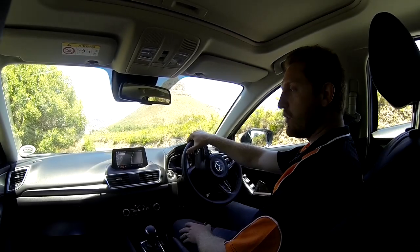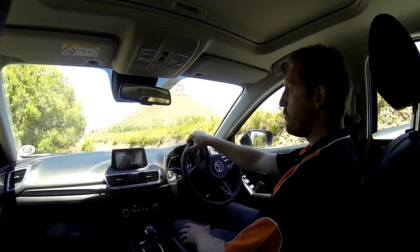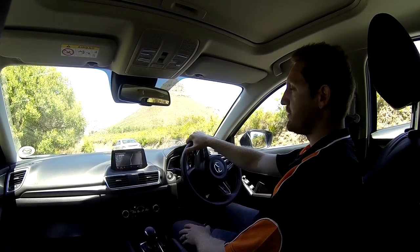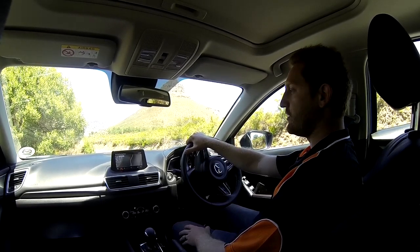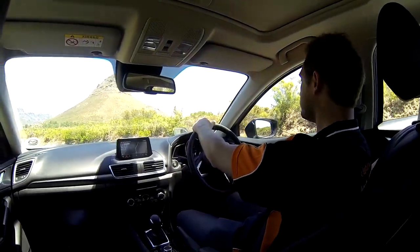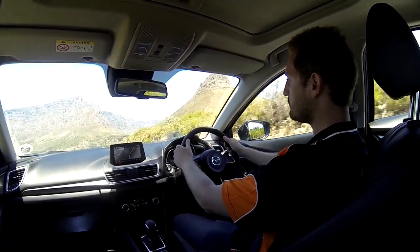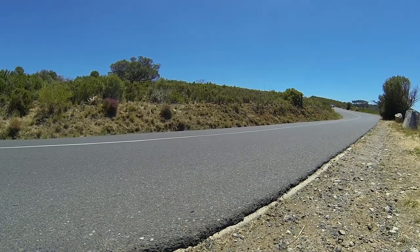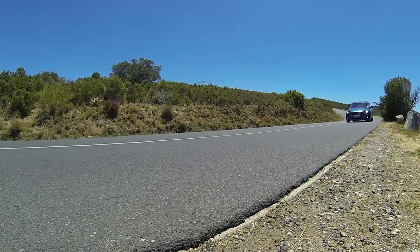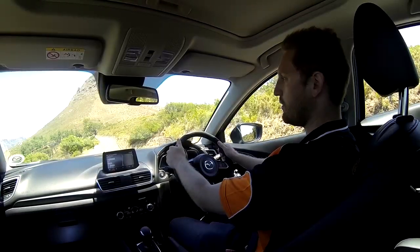One thing many people don't talk about when it comes to safety features is emergency braking and how quickly you can come to a standstill when a pedestrian crosses the road. So I'm going to perform an emergency stop from 60 km/h and let's see what it feels like in this car with the ABS features. Okay, we're now at 60, and I'm going to stop on the brake now. So that's from 60 to stop in about 10 metres.